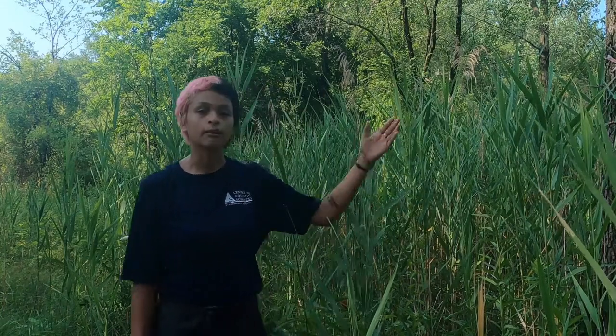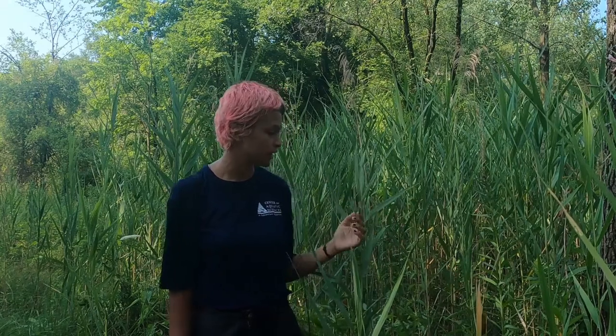Another invasive species you can find here at the Kramer Hill Nature Preserve is Phragmites. One way you can identify Phragmites is by their brown tufts at the top. The way they got here was through the colonial period — during that time, people would build their ships and architecture with them because they're very sturdy material. After arriving, they were left behind and began to integrate themselves into the nature found in the northeast.